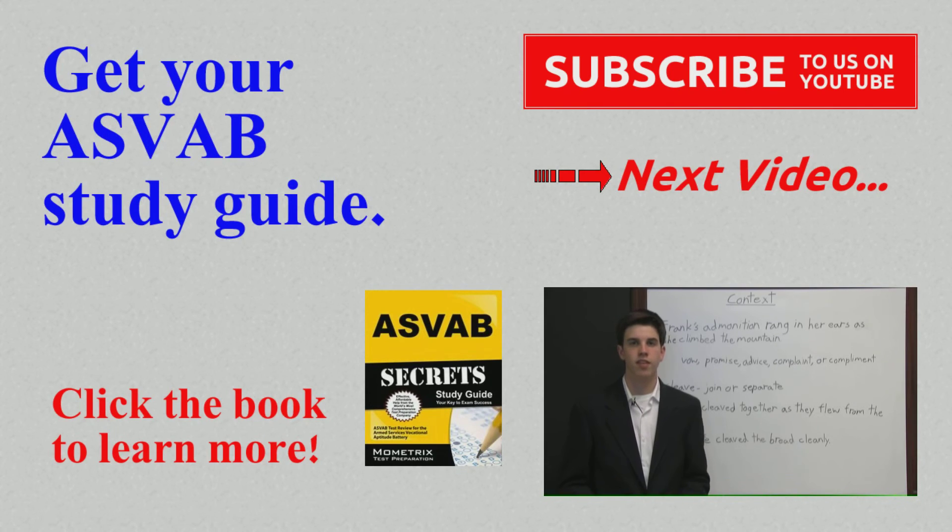If you need a study guide, click the book at the bottom of the page. If you want more free test videos, subscribe to us on YouTube. If you just want to keep watching, click the next video. See you next time. Bye.